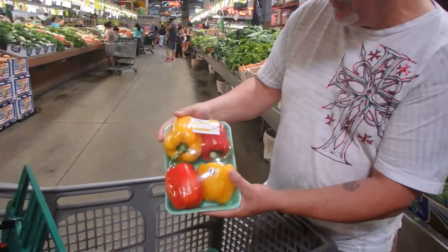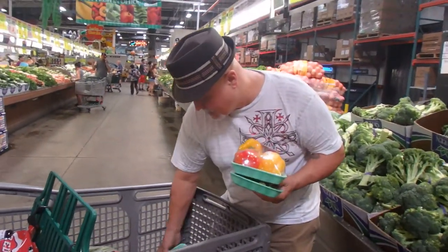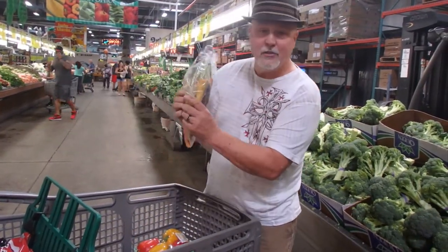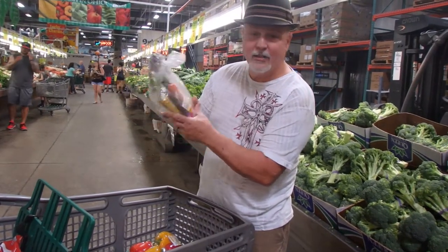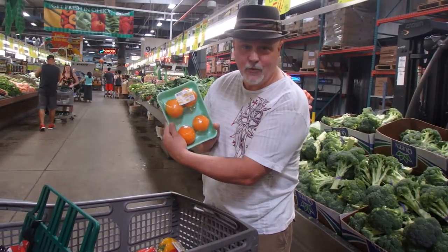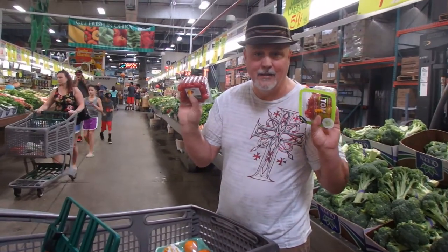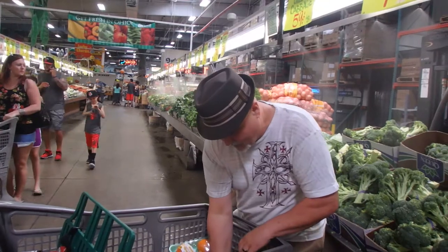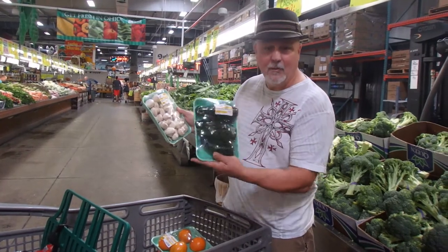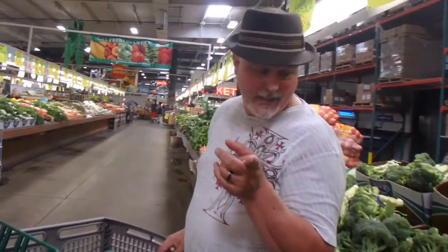Four colored bell peppers for $2.49, three zucchinis for $0.91, three squash for $0.78, two packs of organic colored carrots for $2.49, $1.27 for cool yellow tomatoes, and these are $1.49 apiece. Almost a pound of mushrooms for $1.33.